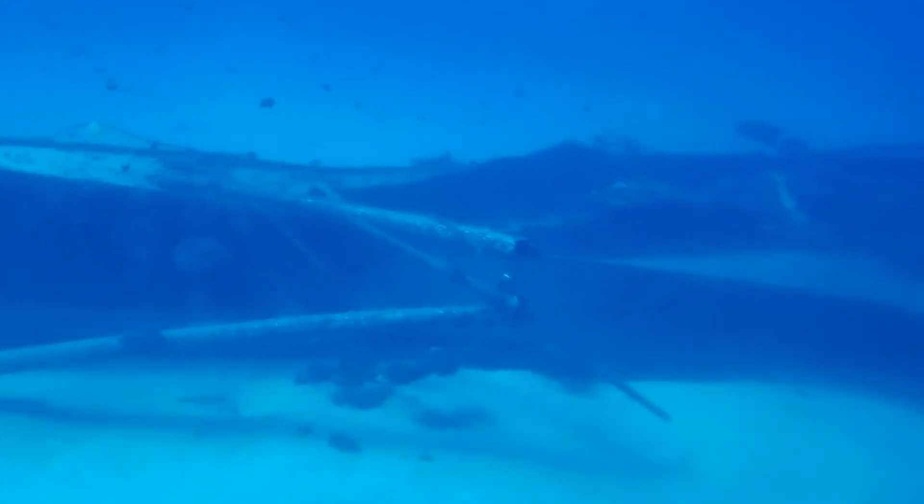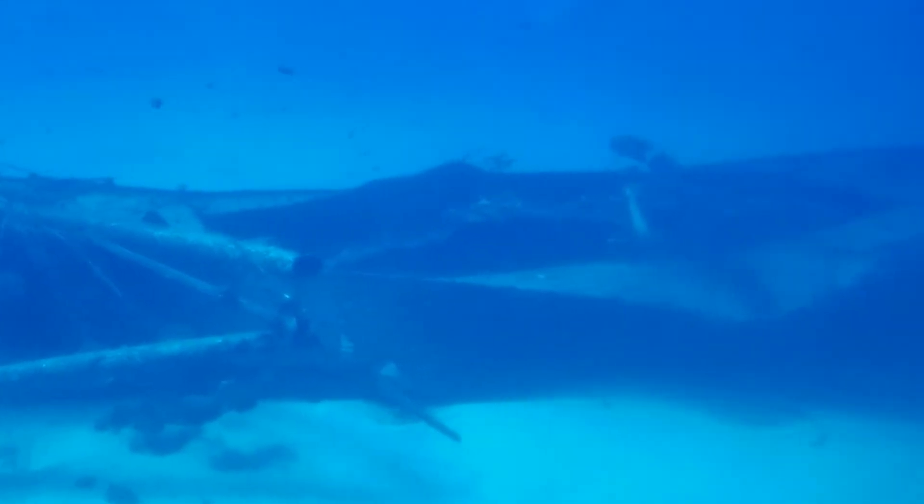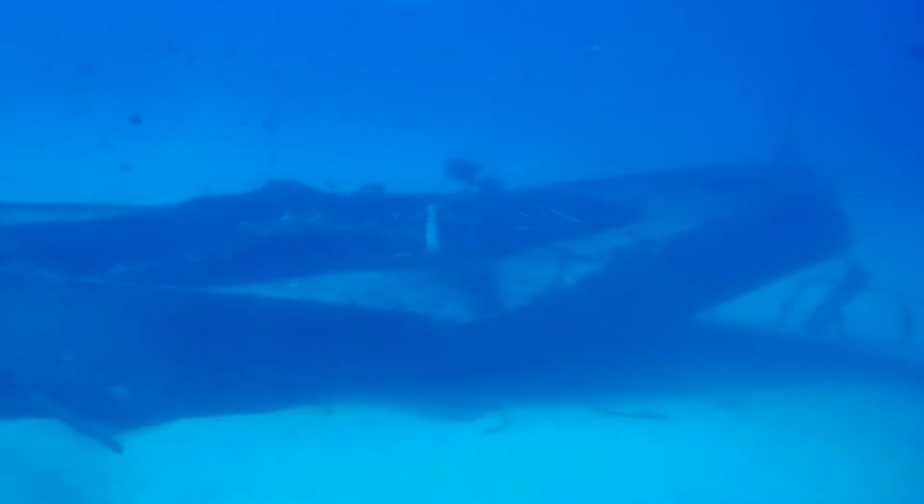That scalpel-like spine on their tail can be used in self-defense and also as a mating display. Some species have one spine, some species have two. The reason we call them surgeonfish is because it's so sharp — it's like a surgeon's scalpel. It can cut my flesh, it can cut through wet and dry, and it can cut all the way down to the bone.